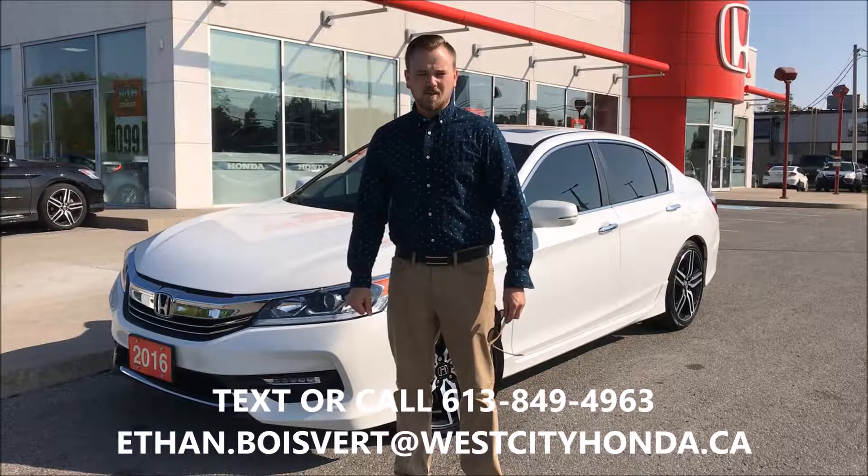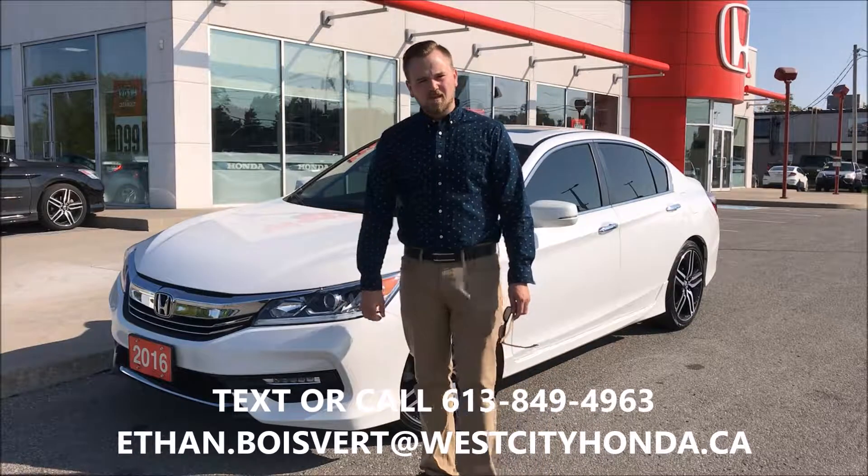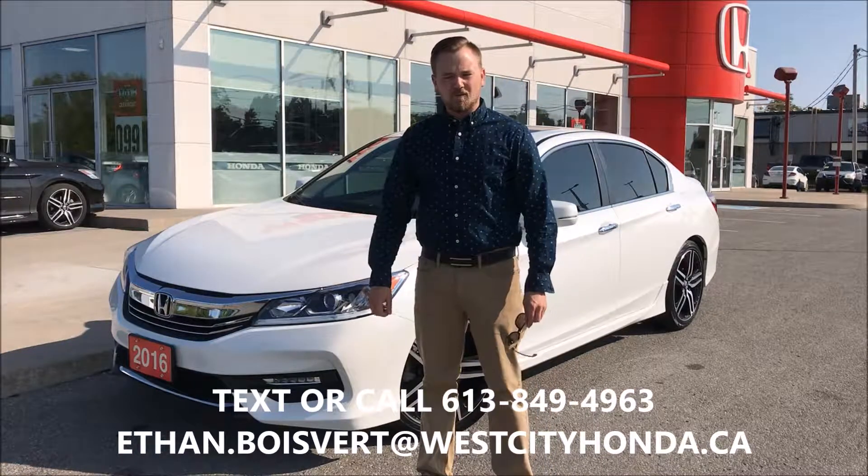Hi there folks, Ethan Boulevard coming to you from West City Honda in Belleville, Ontario. Today I'm going to give you a walk through on this 2016 Accord Sport that we just took here on trade at West City Honda.